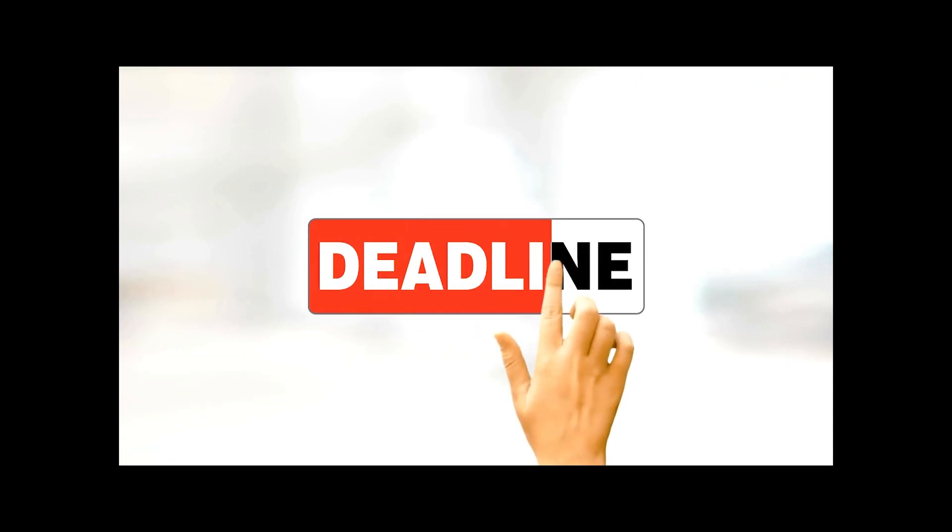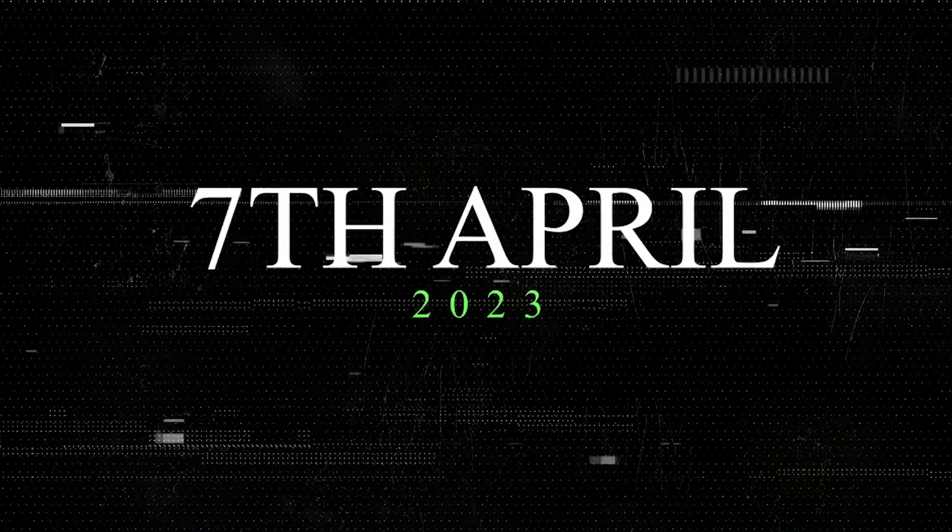The deadline for this program is approaching very soon, that is 7th of April. So make sure you submit the screening task before 7th of April.